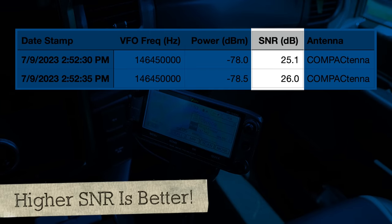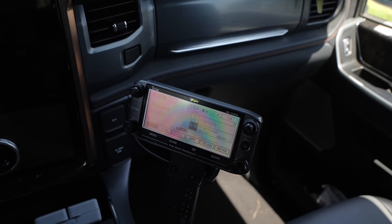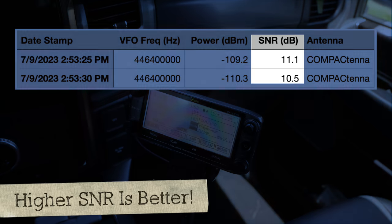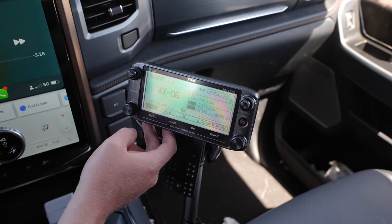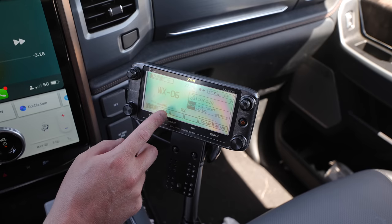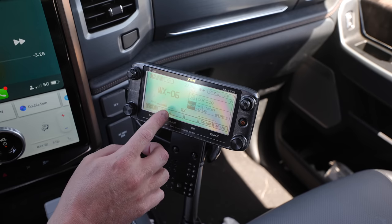Let's see how the Compact Tenna performs. Can't beat the low profile — super low profile. Kilo India 6 November Alpha Zulu on the Compact Tenna on 146.450, 2 meters at 2:52 p.m. Then 70 centimeters also on low power at 2:53 p.m. On weather receive, we're about S5, S6 peaking — closest to the Signal Stock.